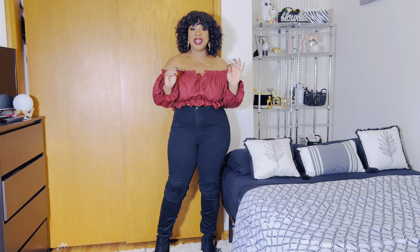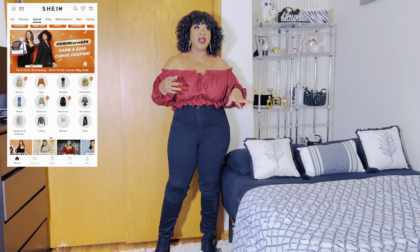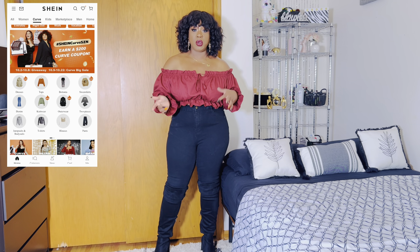So guys, I have another Shein haul for you. Currently, Shein is having the Shein Curve Festival. There's going to be different promotions going on for the month of October.